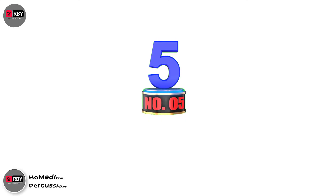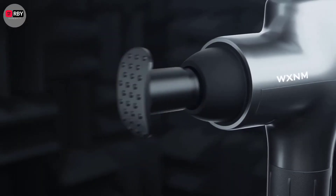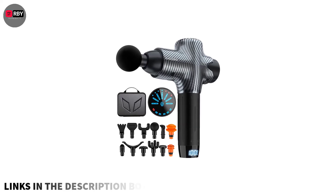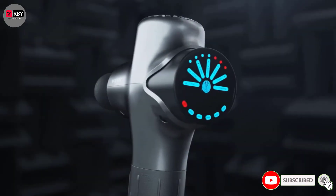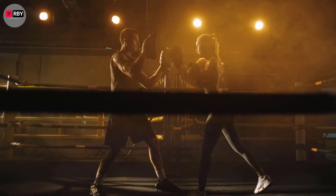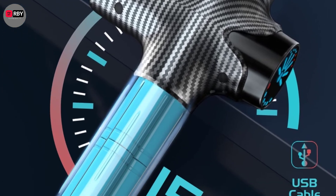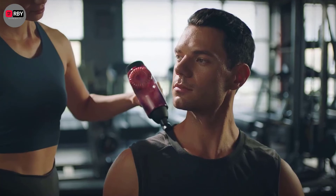Number 5: Holmedics Deep Tissue Percussion Massager. This more economical Holmedics model has many of the benefits of the brand's winning massage gun — it's lightweight, a doddle to use, and hits the Goldilocks optimum when it comes to attachments: enough to cover all bases, but not so many that it feels gimmicky. It doesn't have the innovative heat features of the Pro Physio massage gun and lacks the oomph of its competitors, but if you're an everyday athlete looking for a lighter touch, then it's more than up to the job.